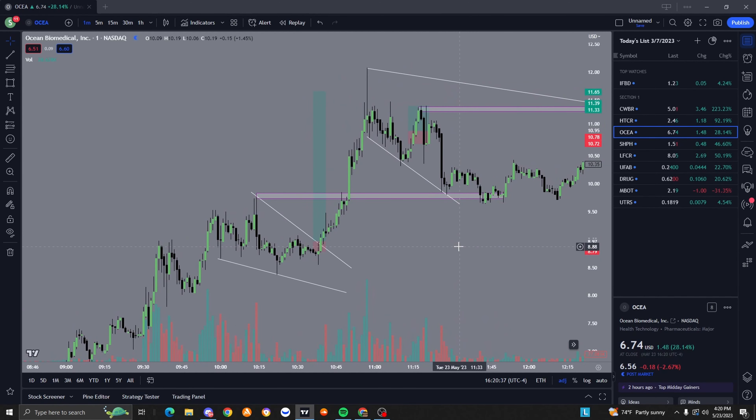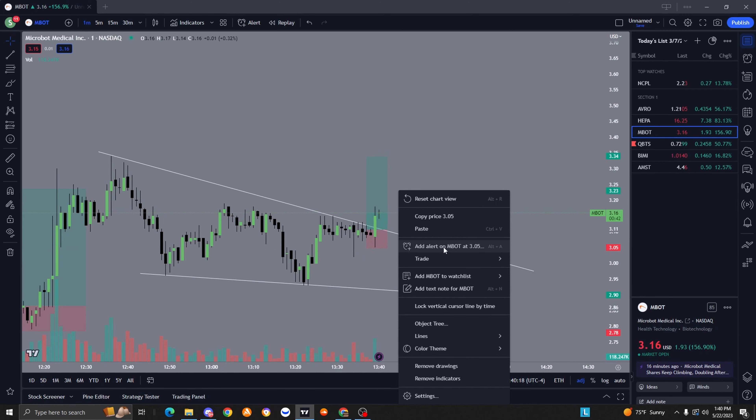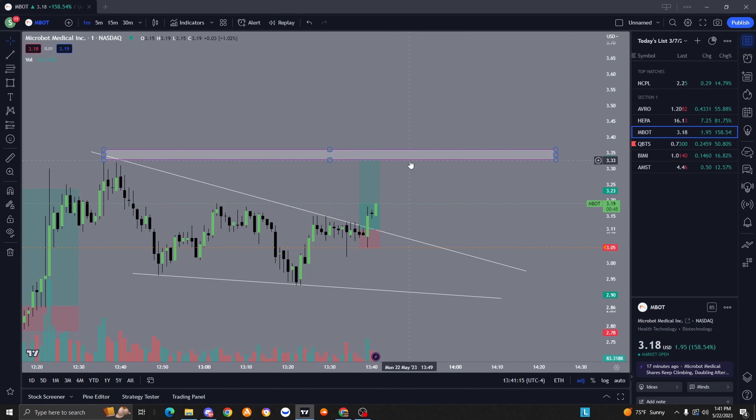I'm going to throw up a clip now of me actually getting into a very nice breakout. [Live clip starts] It comes back down to 3.05 - that's my stop right there. I say we're riding this one all the way up. It's not a huge risk-to-reward but still decent. This is already playing out - we got in at the break, easy push up.